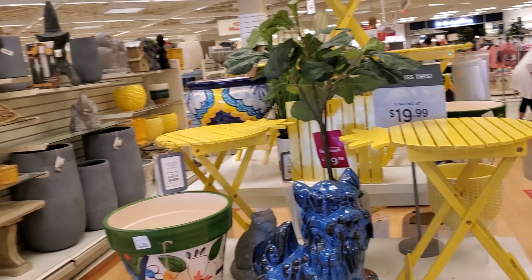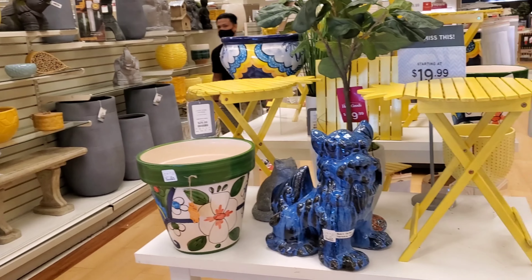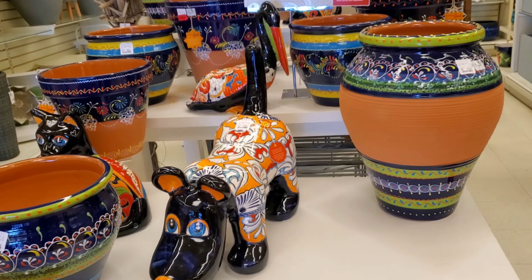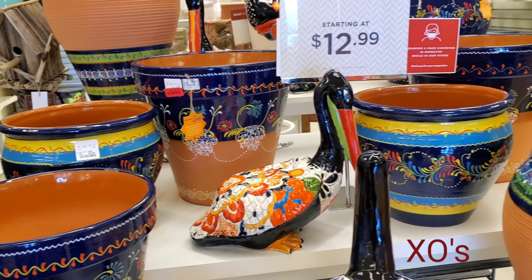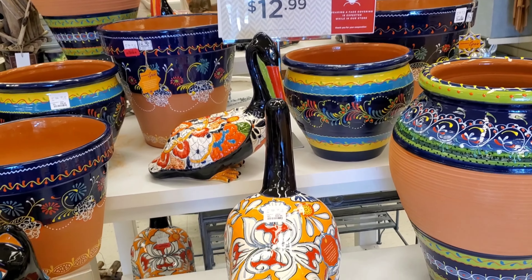And look at all this gorgeous decor they have this week — so beautiful and colorful. This is all for today's video. Thanks so much for joining; I really appreciate you. Have a wonderful day. Take care, bye-bye.